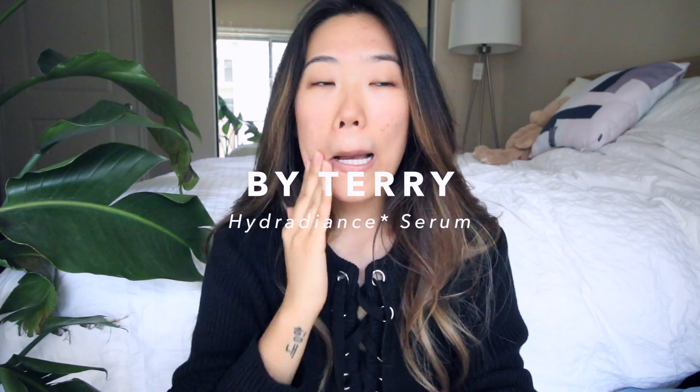I've already washed my face and used a little bit of this By Terry Hydra Radiance Serum. I got a bunch of By Terry products because I've always wanted to try the French high-end skincare line, and as you guys know I love skincare. This is my only nice high-end serum, so I adopted it into my routine very quickly. It smells like roses, is very lightweight, doesn't feel oily at all. It's a nice serum — I don't have anything really amazing or bad to say about it.